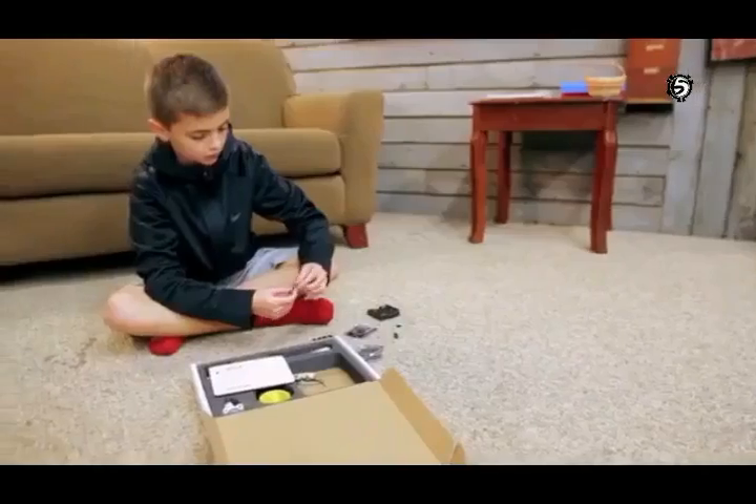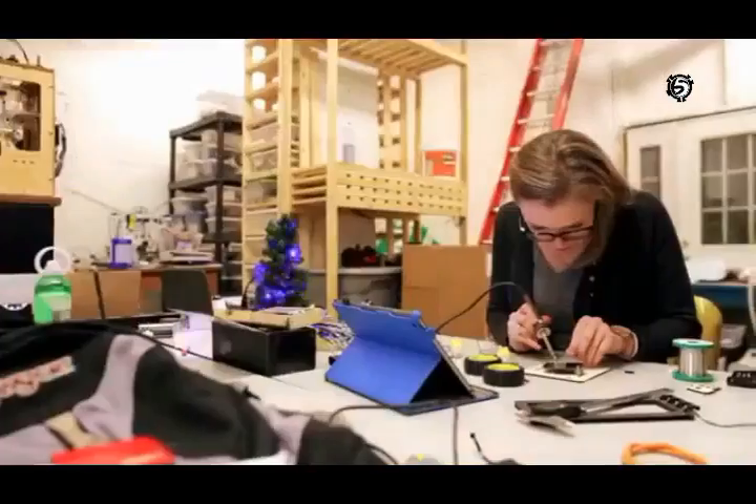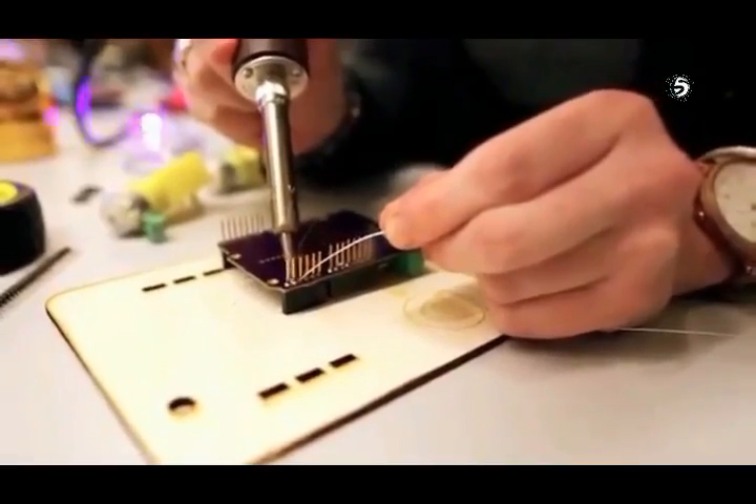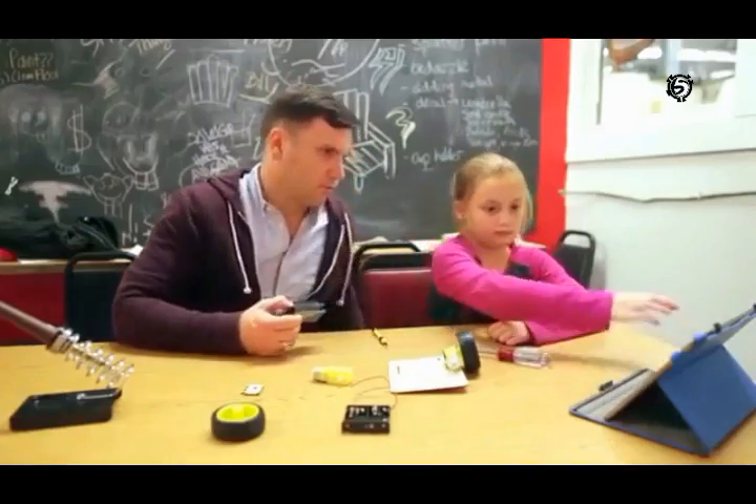Thimble is for anyone who considers themselves a maker. For kids, it could be for a high school or college student, a young programmer who wants to get into hardware. It could be a parent who may be an engineer who has kids and wants to create that nice bonding experience of creating something from scratch.